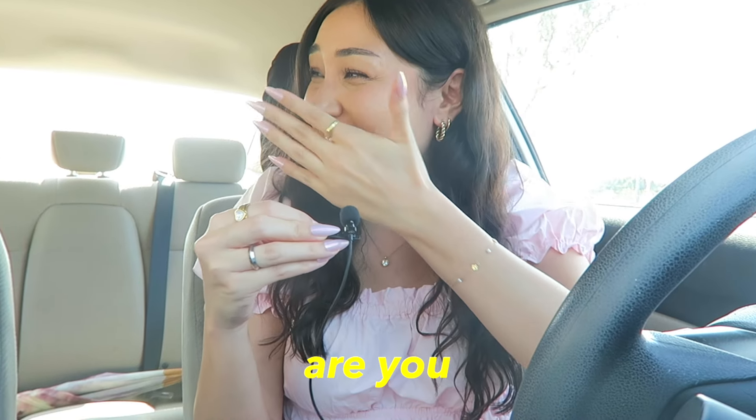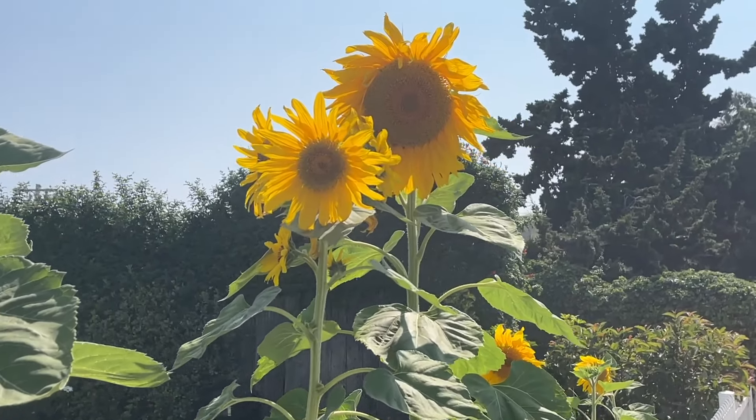Hello friends, it's Leilani! I'm actually in the car with my sister — it's been so long since I've done a 'thrift with me.' I'm particularly excited because sister and I have never been thrifting together before, which is wild given how avid of a thrifter I am. We're very excited, let's just get going because we are overheating — see you guys in Goodwill!